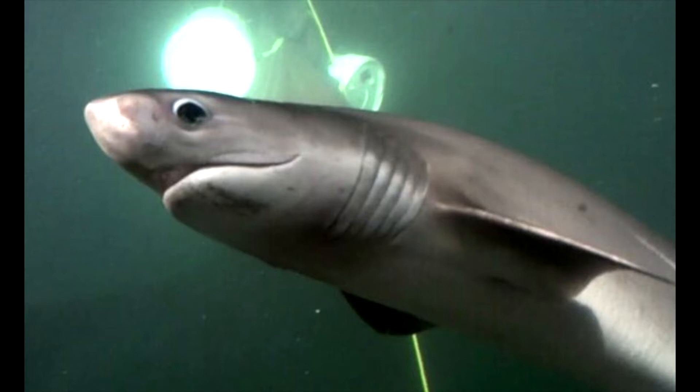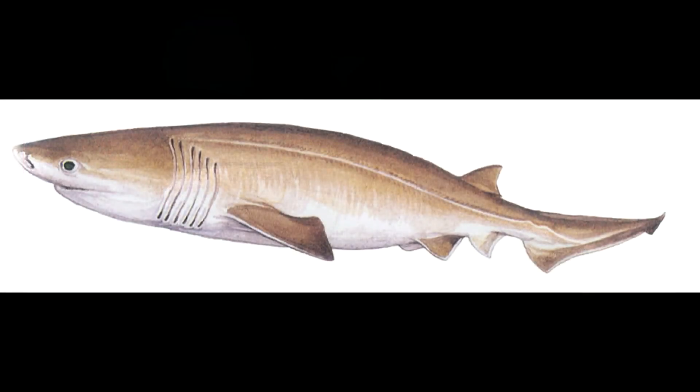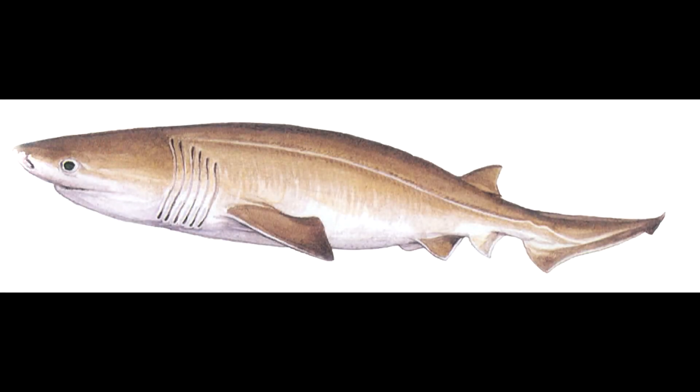The sixgill ranges in color from tan, brown, to gray, or even black, and has small fluorescent green eyes with a black pupil. This large shark species can grow to a length of up to 18 feet or 5.4 meters, and the females are generally larger than the males. Although sixgill sharks are usually slow and sluggish, their body structure allows them to attain high bursts of speed when chasing and catching their prey.